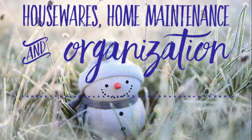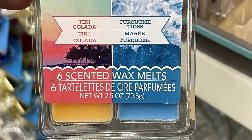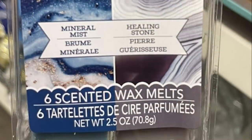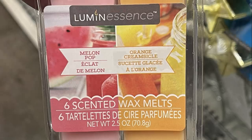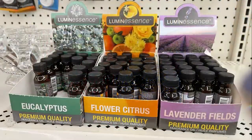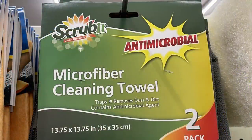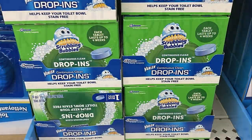Now we'll move over into Housewares, Home Maintenance, and Organization. They have new wax melt scents: Tiki Colada, Turquoise Tides, Mineral Mist, Healing Stone, Melon Pop, Orange Creamsicle, Rose Quartz Crystal, and Soothing Sandalwood. They also had their scented oils back in — Flower Citrus is my favorite. And a bunch of their microfiber cleaning cloths. They had a new one called Scrub It — you get two with gray coloring — and you could also get the scrubbing bubbles drop-in.